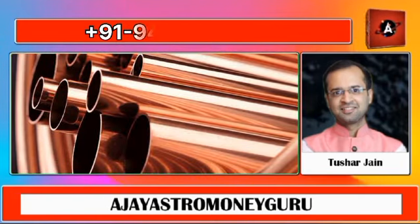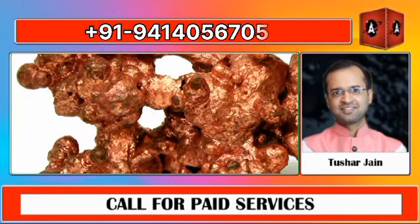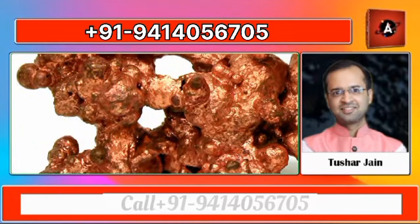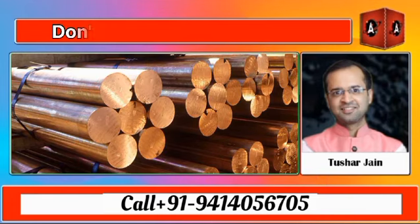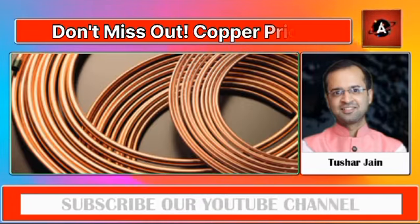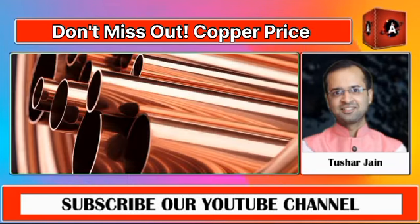In the current week, that is from the 13th May to 17th May 2024, the copper prices have shown significant upward movement from the levels of 870 to the levels of 919.50 in the MCX, which we have already analyzed and predicted in our previous show. You can go through our previous shows also.